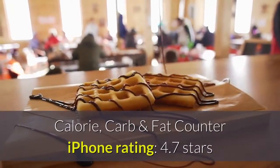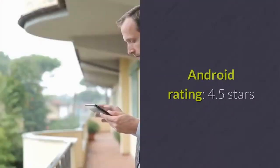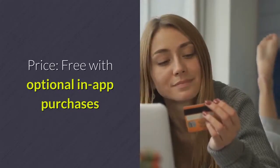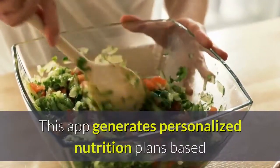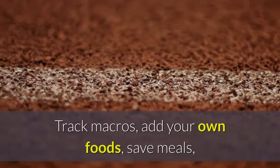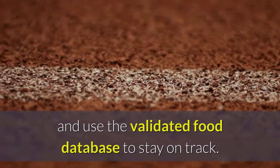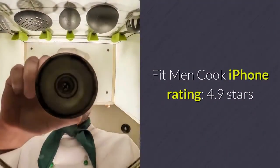Calorie, Carb and Fat Counter. iPhone Rating: 4.7 Stars, Android Rating: 4.5 Stars. Price: Free with optional in-app purchases. This app generates personalized nutrition plans based on your answers to questions about lifestyle and goals. Track macros, add your own foods, save meals, and use the validated food database to stay on track.